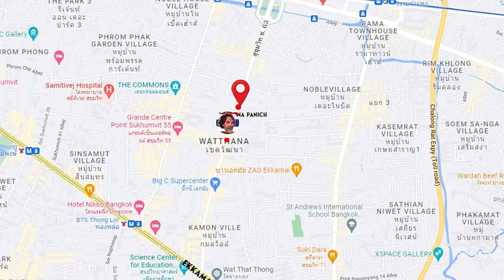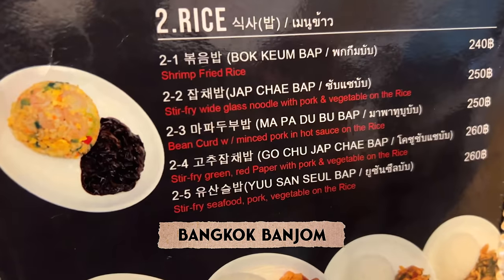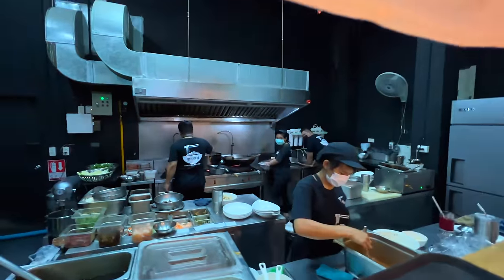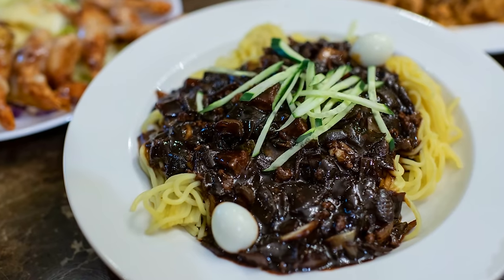If you're looking for some international flavor, there's a nice Korean eatery called Bangkok Banjom where you might just bump into me. I'll always scout out the best Korean dishes for you guys wherever I go, and this place serves up some of the best Korean-Chinese food in the city. I'd recommend getting the tang su yuk or the jia jang mian.